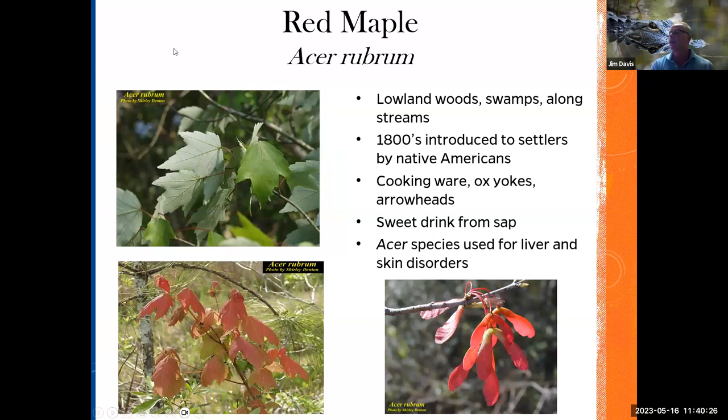Then you have red maple — one of our few maples in Florida. This is really a wetland plant and does not like dry feet. It was introduced to settlers by Native Americans in the 1800s. It was used to make ox yokes, arrowheads, and cooking ware. They used a sweet drink from the sap, especially from Acer saccharum. The Acer species were used for liver and skin disorders.